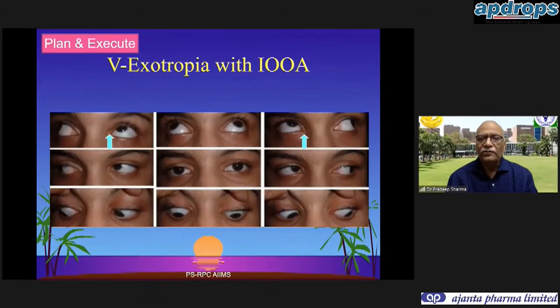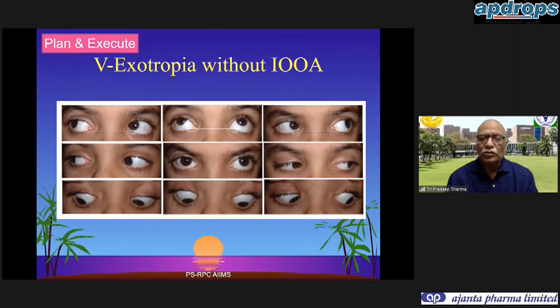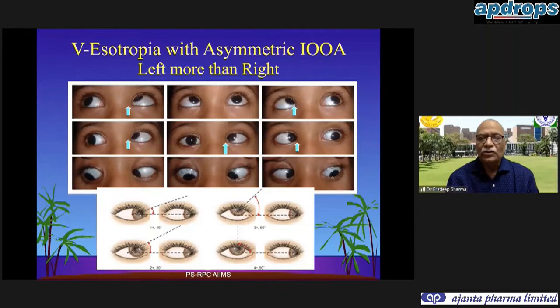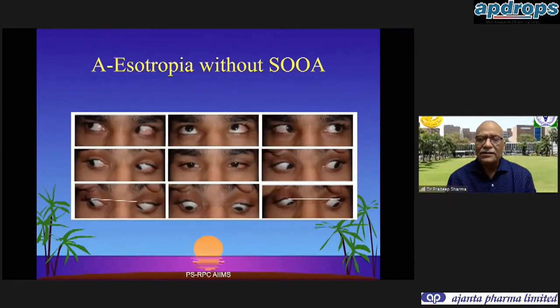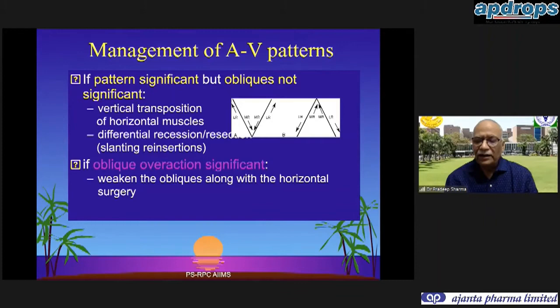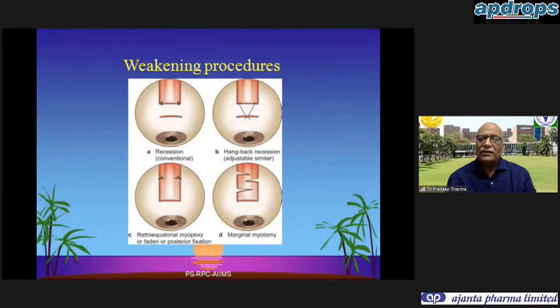When we have children with V-pattern exotropia we look for inferior oblique overactions and their significance. Some cases may have a V-pattern without inferior oblique overaction. The inferior oblique overaction may be different in the two eyes, requiring asymmetric surgery. Similarly, superior oblique overactions may cause an A-pattern. Whenever a patient has horizontal deviations with a V-pattern, we look for associated oblique overactions; if significant, we operate on them, otherwise we do a vertical shifting of the horizontal recti to correct the A and V patterns.